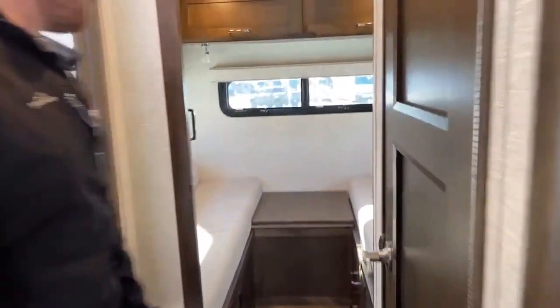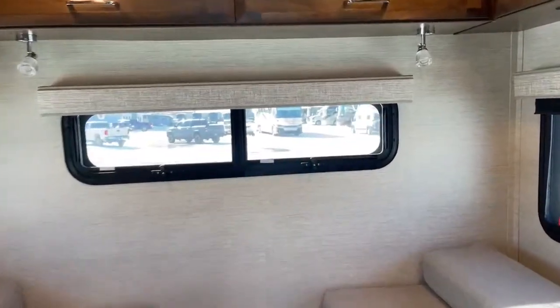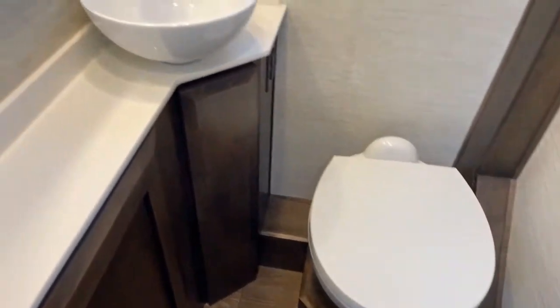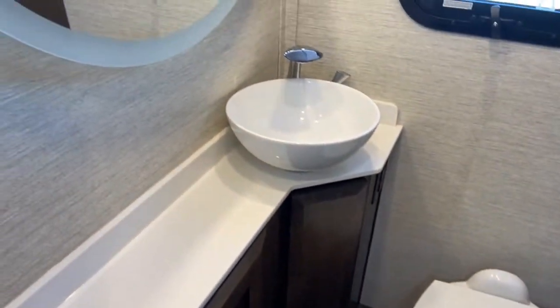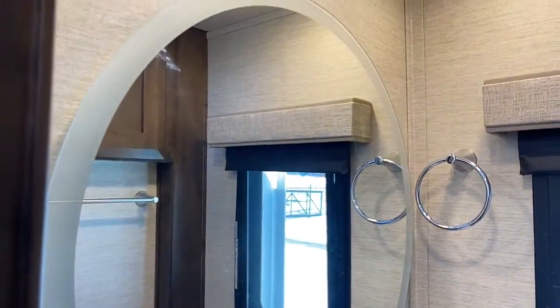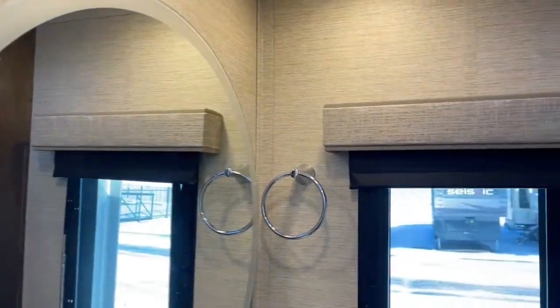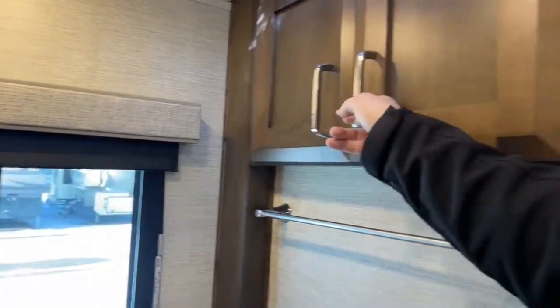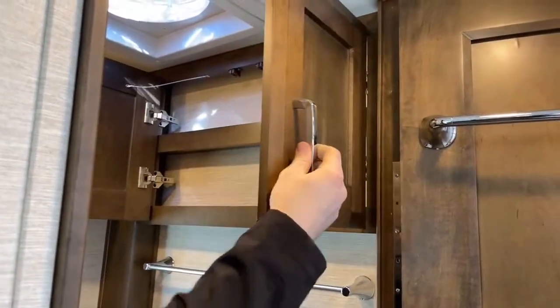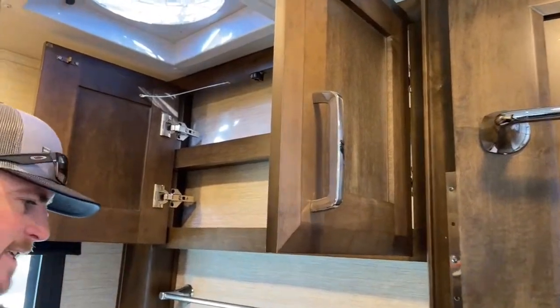There's a good amount of space in this bathroom. Just a standard foot-flush toilet. Up above, a single-bowl counter-mount sink and a nice big vanity mirror. We have three towel racks in this bathroom — two on the door and one on the wall — and a medicine cabinet on the back side of the bathroom.